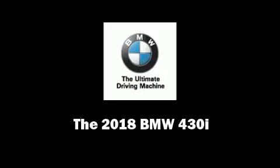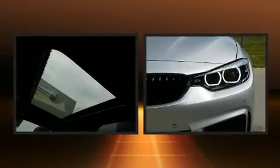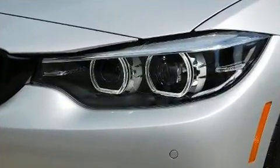Sensibility and practicality define the 2018 BMW 430i. This two-door, four-passenger coupe is ready to drive off the showroom floor. BMW made sure to keep road handling and sportiness at the top of its priority list.